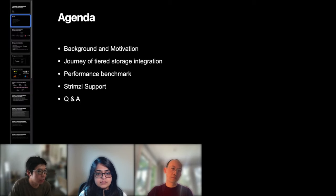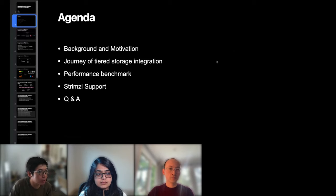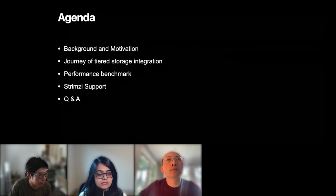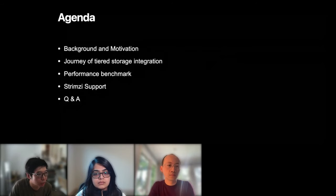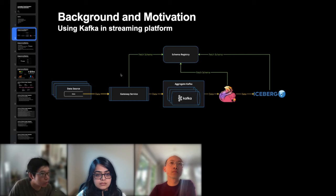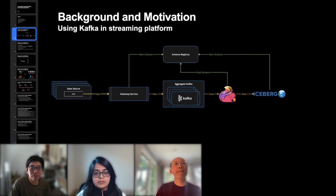Here's a brief agenda: they will start with background and motivation on their architecture and why they are interested in the tiered storage feature. Then they will walk through their journey of integrating it and share lessons learned. They will also cover performance benchmark numbers and their team's contributions to the Strimzi open source community, leaving the remaining time for Q&A.